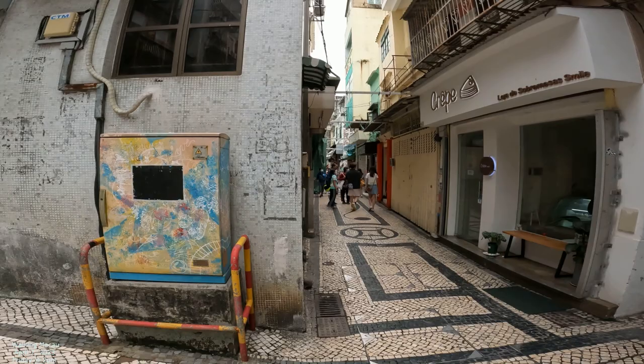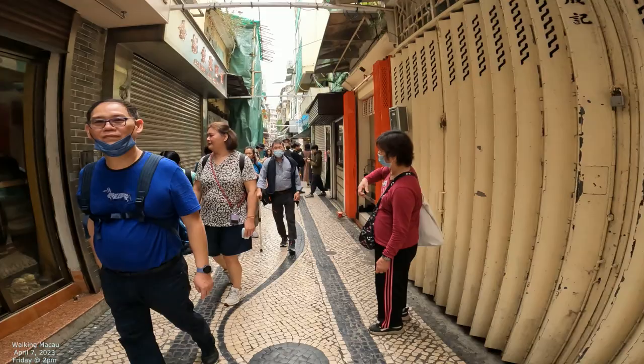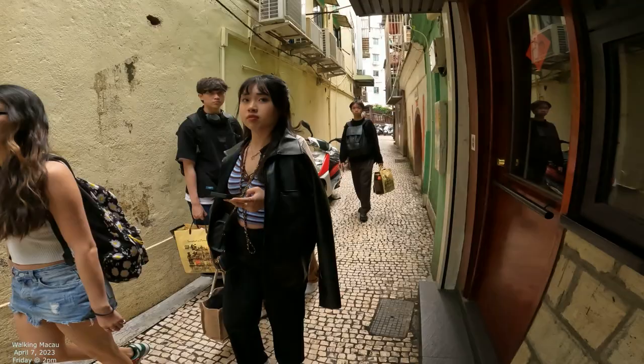It's really crowded today. It's also a holiday right now — it's Good Friday. There's a little baker right there. Since it's a holiday, Macau has a lot of holidays, mostly because it was originally Portuguese. And there's a little temple right there.